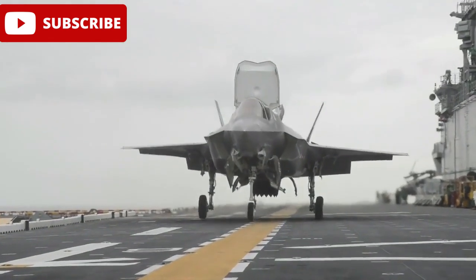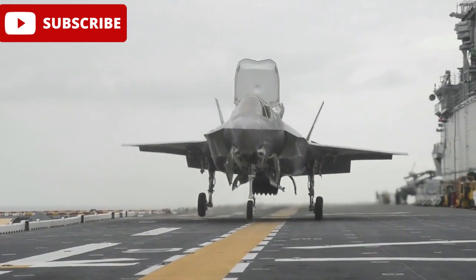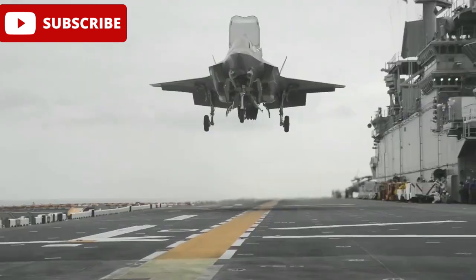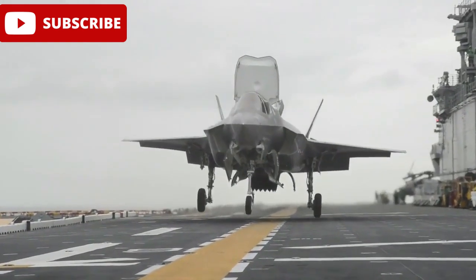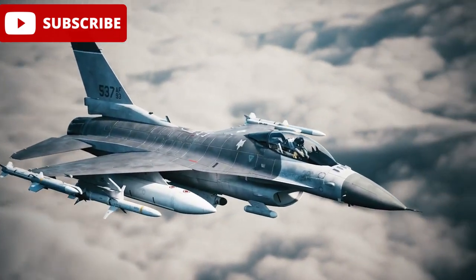The JF-17 Thunder Block III, the latest evolution of Pakistan's flagship fighter jet, marks a significant leap in the sophistication of the nation's defence industry. Now, in its advanced form, the Block III is a game-changer.